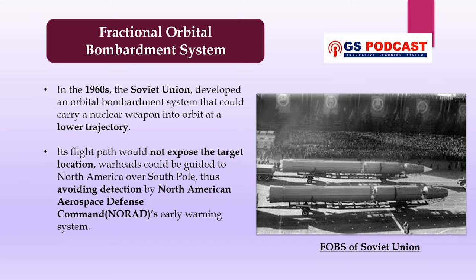Let's understand what the fractional orbital bombardment system is. Looking at a little history behind it, this system is not a Chinese discovery — it was not developed by China. In fact, in the 1960s, the Soviet Union developed an orbital bombardment system that could carry a nuclear weapon into orbit at a lower trajectory. Since its flight path would not expose the target location, warheads could be guided to North America over the South Pole, thus avoiding detection by NORAD's early warning systems, which are north-facing.